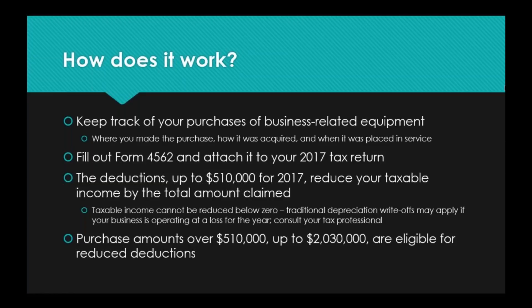You can deduct 100% of the cost of any eligible equipment, as long as it was purchased and placed into service between January 1st and December 31st, 2017. So if you spend $5,000 on computer equipment, you can deduct $5,000 from your taxable income. However, taxable income cannot be reduced below zero — so if your gross income is less than $510,000, you are not going to get money back from the government. Traditional depreciation write-offs may apply if your business is operating at a loss — talk to your tax professional, as that's a different beast from Section 179.